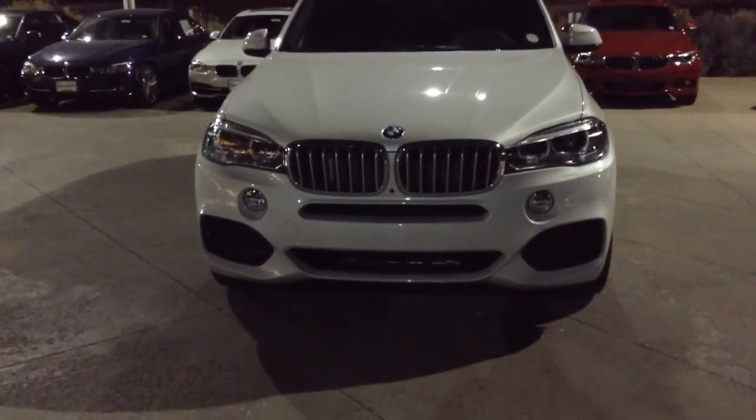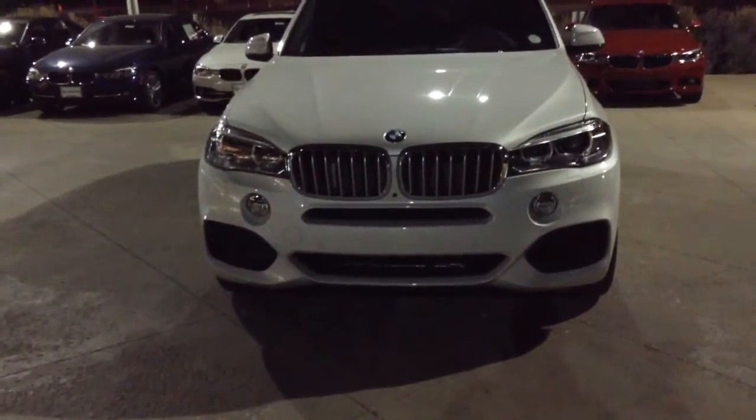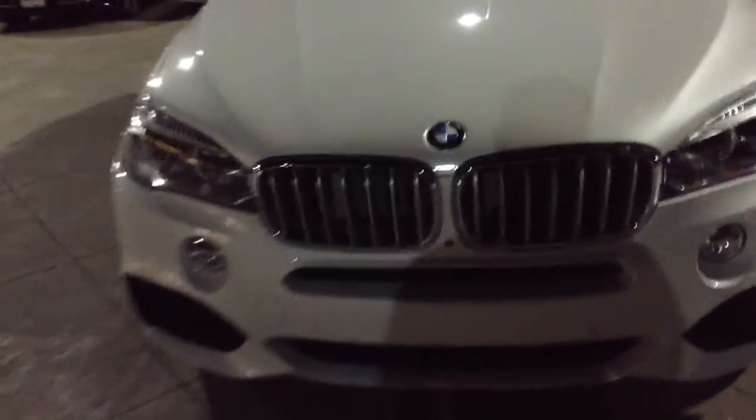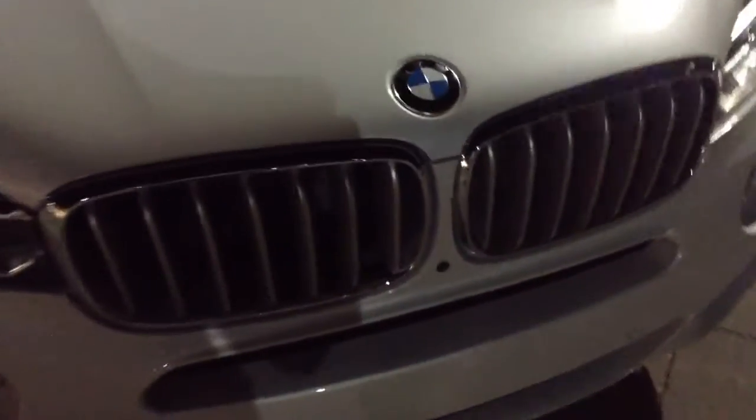This particular vehicle has the M-Sport package. That's the air intakes on the bottom of the bumper there. There's a lot of exterior styling associated with the M-Sport package, as well as a different steering wheel on the inside.